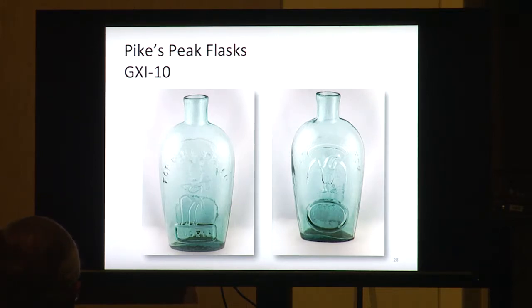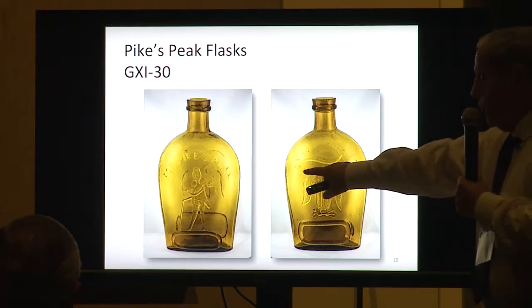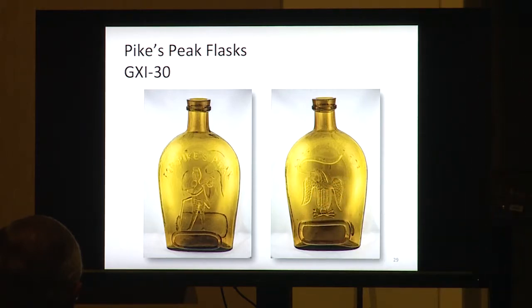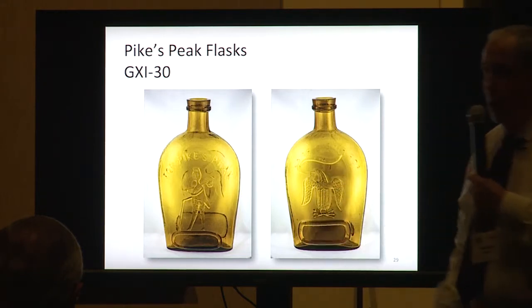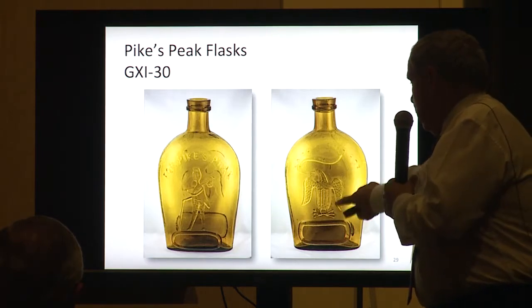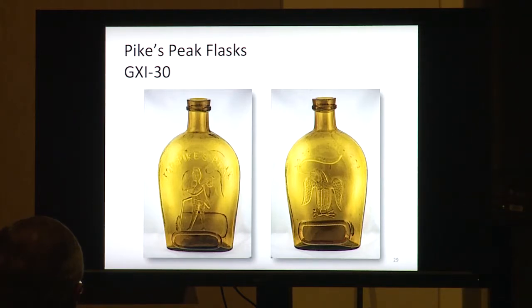What they'd do is blow these and before hopping on the wagon train, they'd pack them with whiskey to take across the country. Here's a colored one, Group 11-30. These are a little bit rare in color. They have a prospector with a little backpack and tools with a walking stick, and an American Eagle on the back. We nickname this type of eagle — some have rib-like feathering — the 'hairy eagles.' It's a funny name we go by.